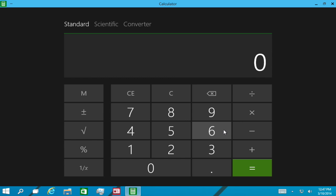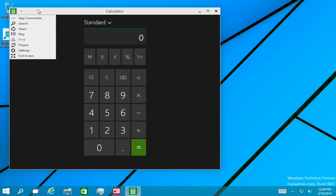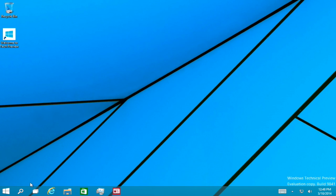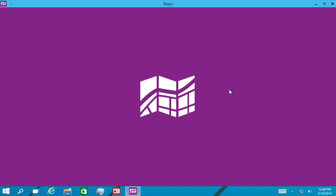Metro apps can now be run in a window, not full screen — in a window as well, though you can also do full screen. Calculator works fine. Most of the Metro apps are now all in windows. Let's try out the Maps app.